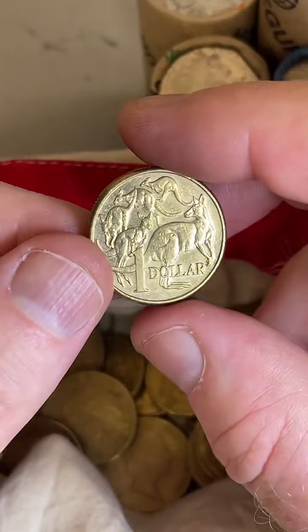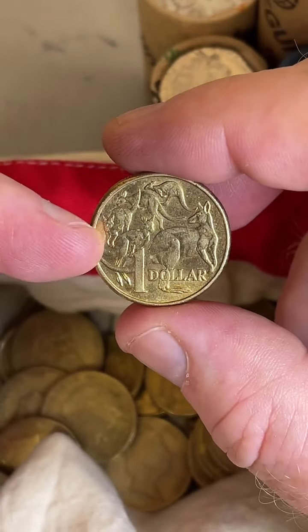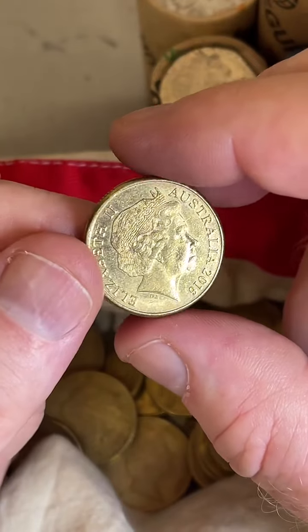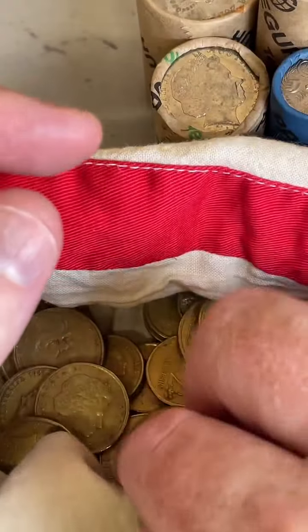Ozcoin Dazza says 2018. Alright, check this one out — 5, 4, 3, 2, 1. Reveal: 2016! A few people guessed that, so congratulations. 2016 coin.